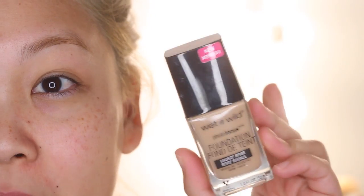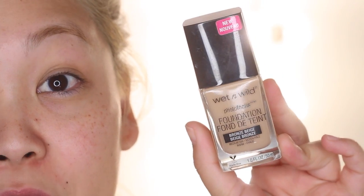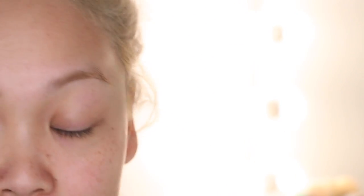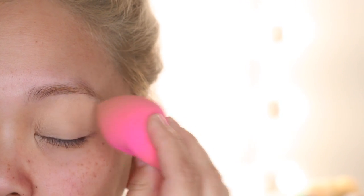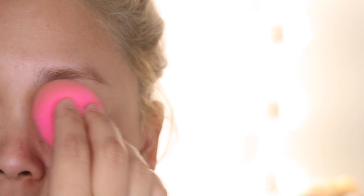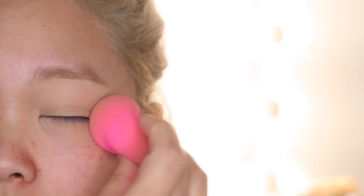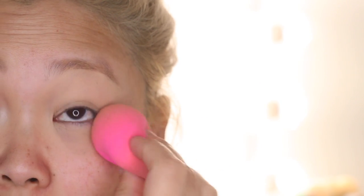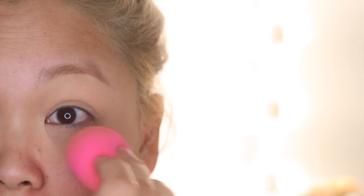To start off, I'm going to prime my eyes using my foundation — the Wet n' Wild Photo Focus Foundation in Bronze Beige. I'll put a little on the back of my hand, pick up my Beauty Blender, and bounce it onto my eyelid and underneath. I learned this trick from Desi Perkins' video with celebrity makeup artist Patrick Ta. He uses foundation on the eyelids first so that once he's done with the eyes, it naturally blends in with the rest of the face.